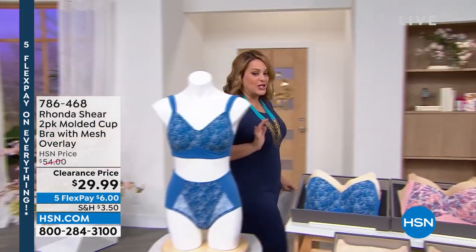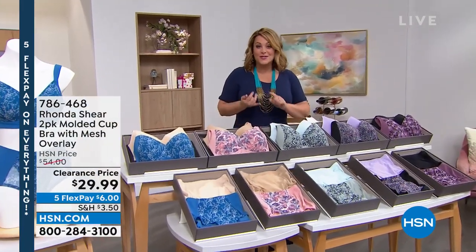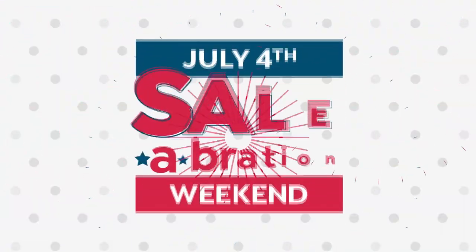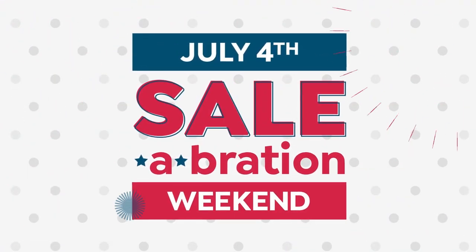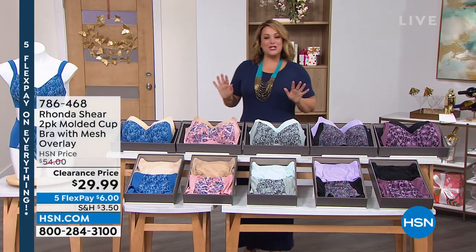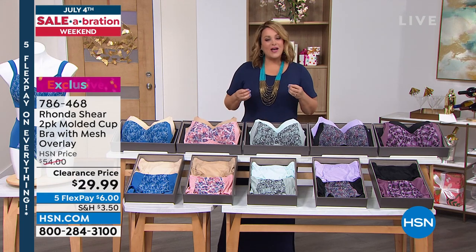We're going to refresh your bras and your panties because you don't have to go to the department store, you don't have to try anything on, you don't have anybody knocking on your door saying 'is everything okay' while you're embarrassed trying to pour yourself into a bra and underwear. Don't ever do that again — it's our number one shapewear and intimates brand at HSN.